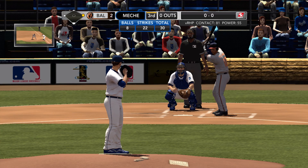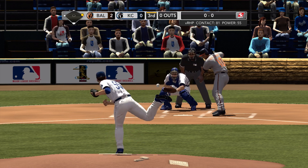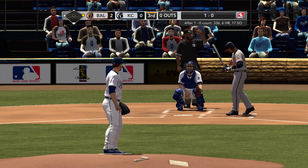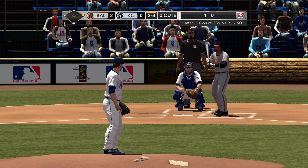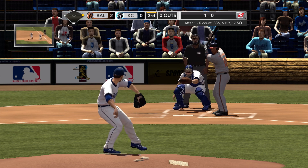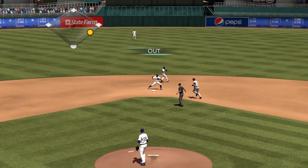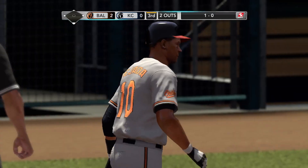Runner on first base, nobody out. First pitch to Tejada — ball, Meche throws that one outside. He deals — well hit towards the middle, and he's got it now. There's one, and there's the second out on a double play.